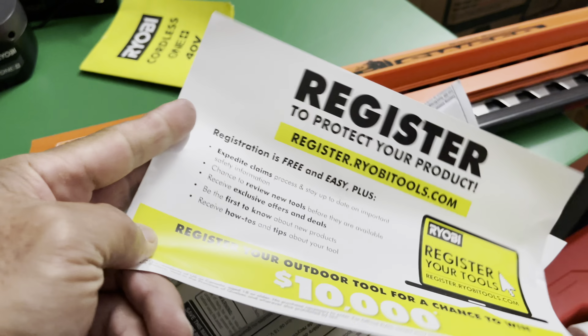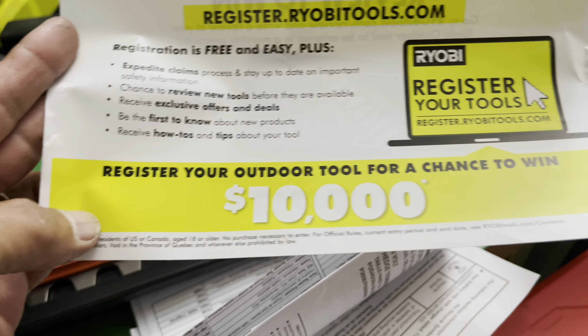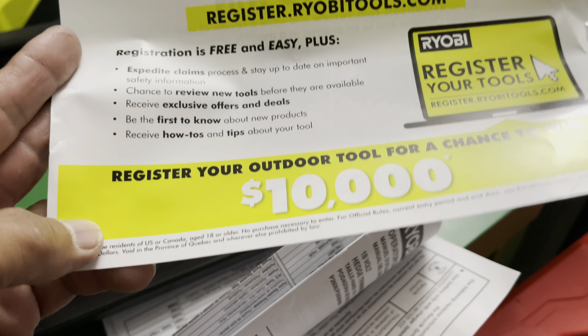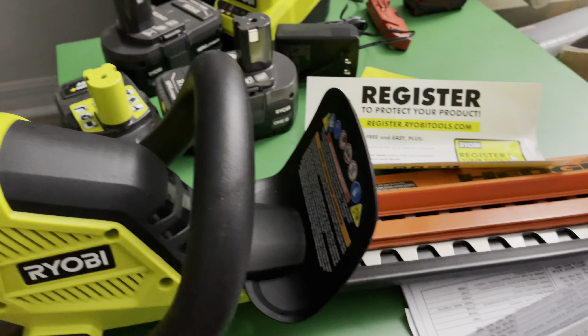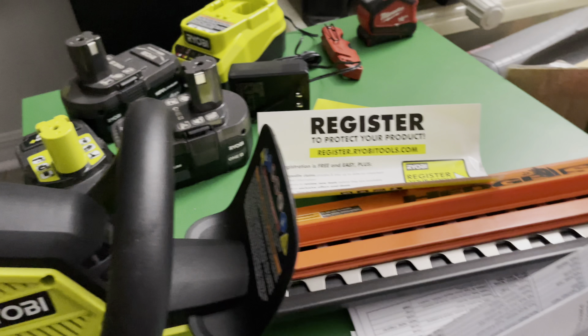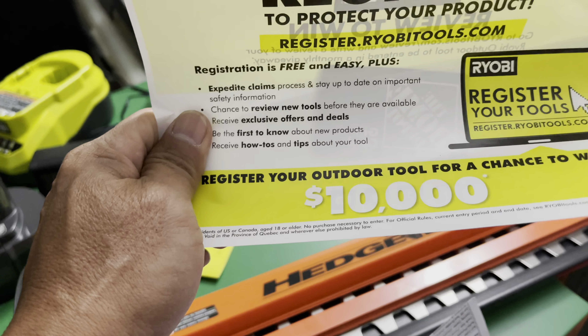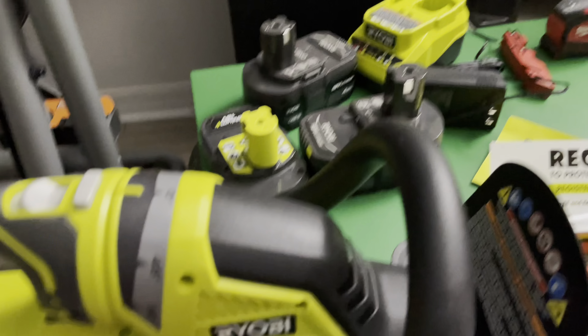You can also register the product, and there's a chance to win $10,000 right there. That's a good one — I might need to register. I have a lot of Ryobi tools and I've never registered one, so you never know — maybe I can win that $10,000.